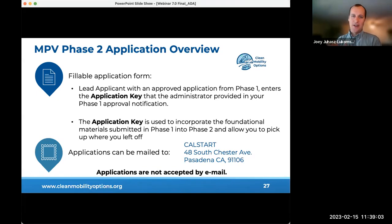Joey Juhasz-Lukomski from the Shared Use Mobility Center introduced the phase two application overview. Similar to phase one, those invited to apply for phase two will have options to submit: an online form with screenshots to be shown, or via mail. Applications will not be accepted by email. Those invited will use their application key or unique identifier to access their application, which incorporates foundational work submitted in phase one, allowing applicants to pick up where they left off.